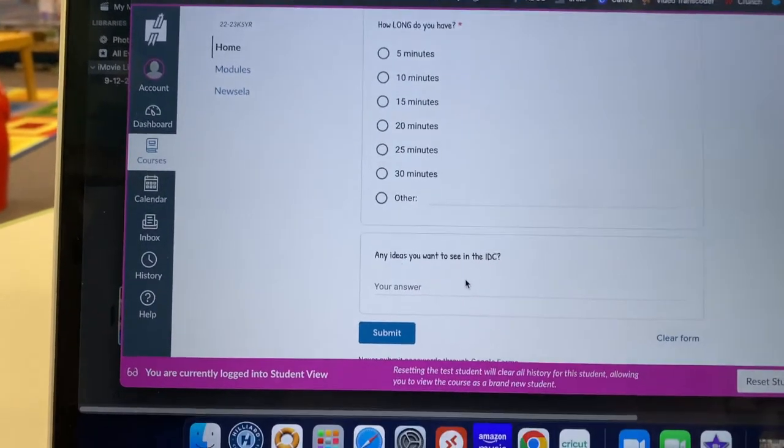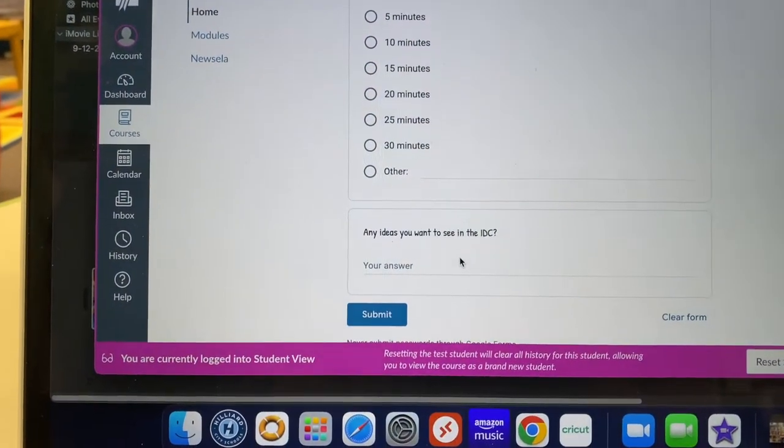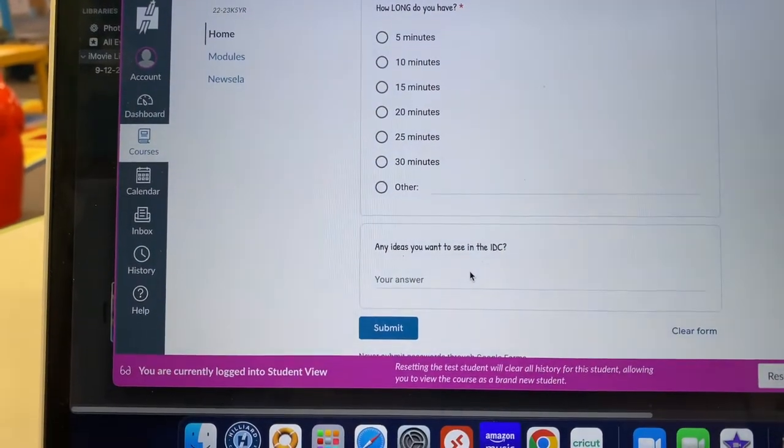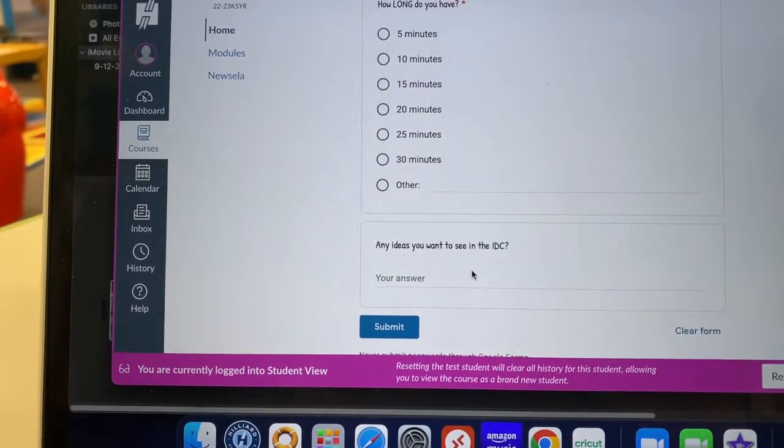At the bottom of the sign-in form, we have something new — it says, 'Any ideas you would like to see in the IDC.' So if you have some ideas, you can put them right here. It's just a quick little suggestion box.